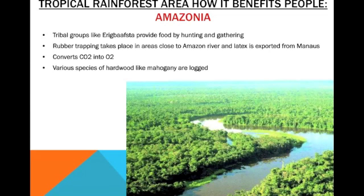It also converts carbon dioxide into oxygen, which is good for people. Lastly, various species of hardwood, like mahogany, are logged. Mahogany is a kind of wood which can be used to make really nice desks or cupboards — super nice wood. It allows people to make furniture out of hardwood like mahogany that can be logged from there.